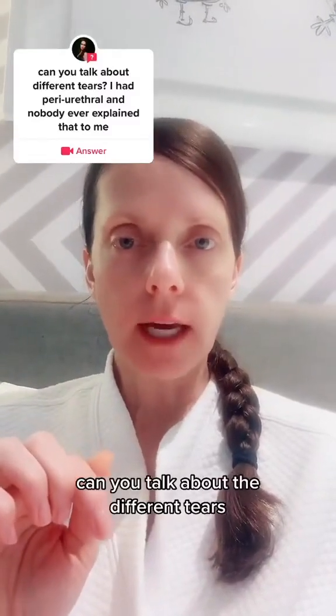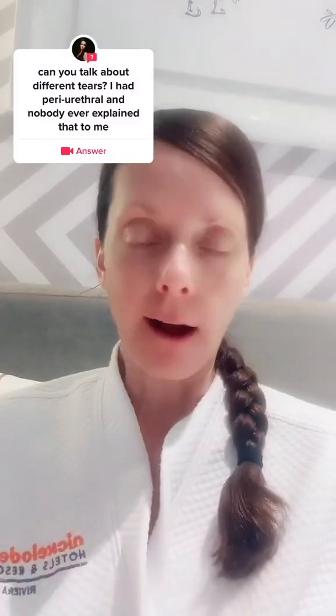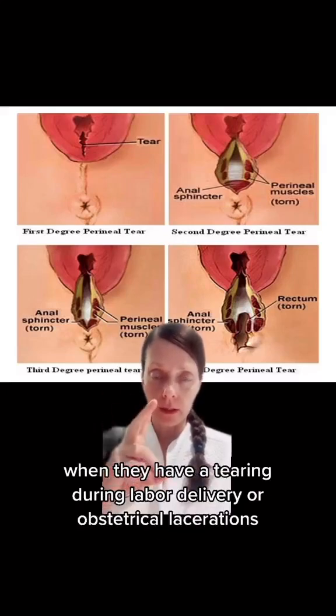Can you talk about the different tears? I had a periurethral tear and nobody ever explained that to me. Okay, let's chat about that. First, let's just visit real quick what the common tears that people get or talk about when they have tearing during labor delivery or obstetrical lacerations.